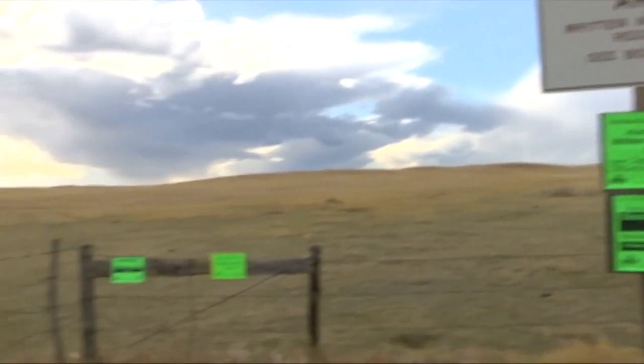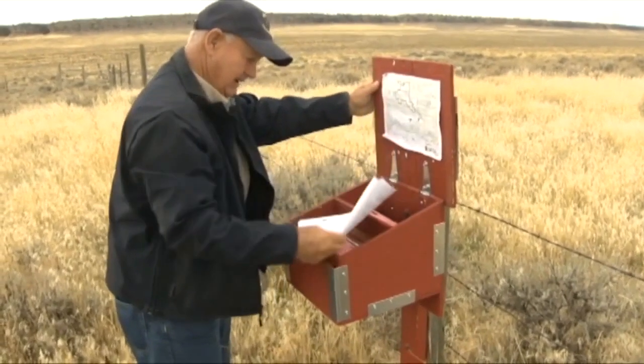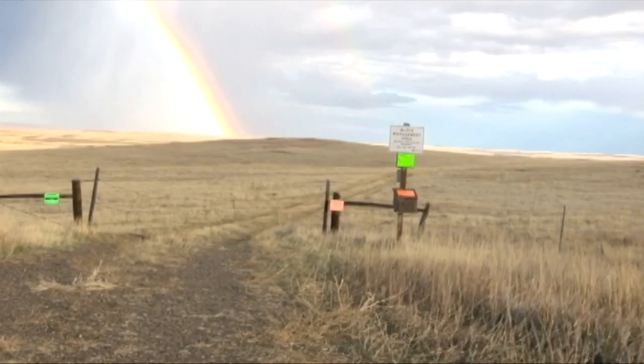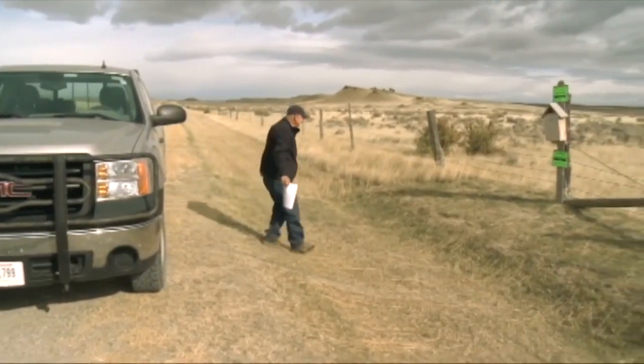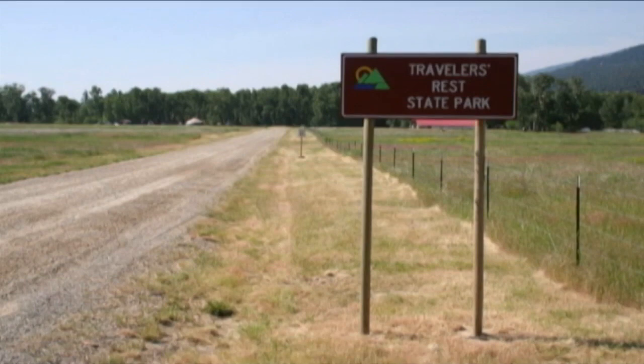Block management areas are also on this time-sensitive list. Being private land, they're really only open during hunting season and after you sign in at the entrance. Make sure you get permission any time before heading onto private land, whether it's for hunting or looking for sheds. State parks are also off limits when it comes to picking up sheds, and that goes for any time of the year.